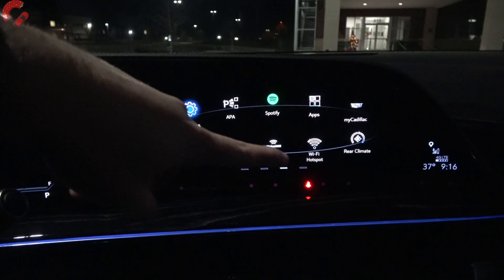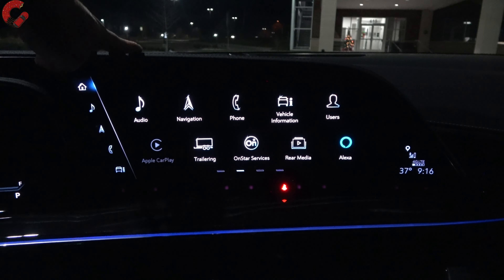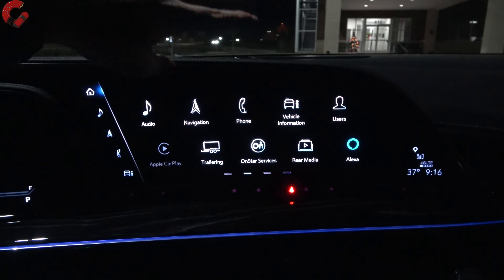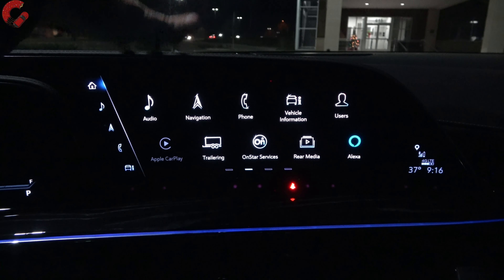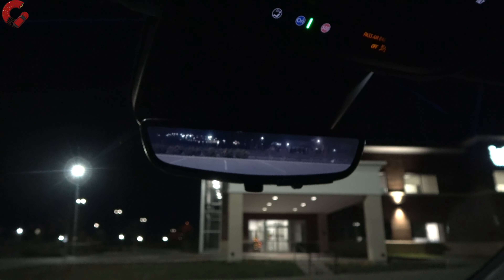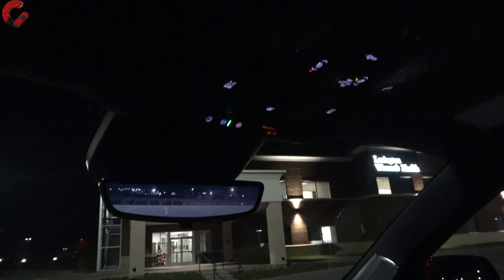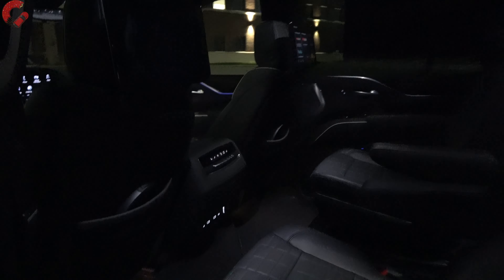Looking up at the 16.9-inch main infotainment display — this is also an OLED display with phenomenal resolution. It has all the typical features and looks great at night. The rear-view mirror is also a rear camera mirror with very impressive camera quality. Cadillac certainly hasn't cheaped out on cameras — probably one of the best vehicles for camera quality you can buy today. Up top, the moonroof controls are illuminated, and we have a big panoramic moonroof so you can see the stars at night.